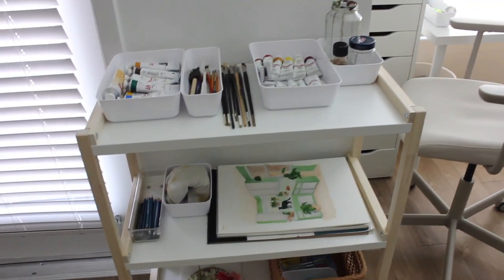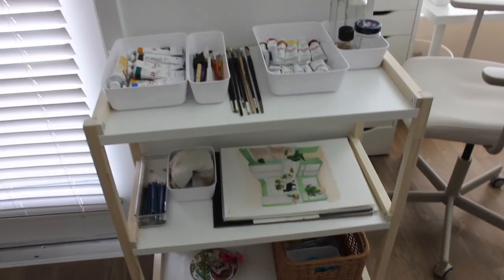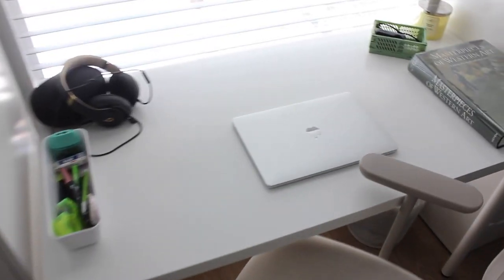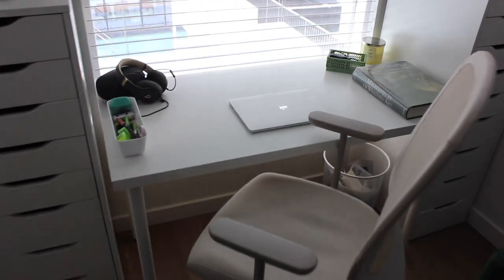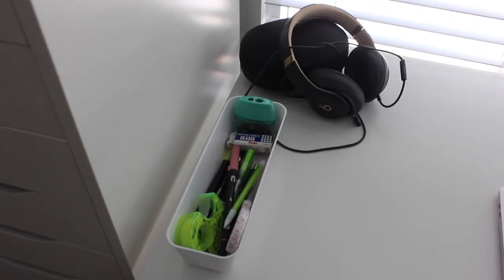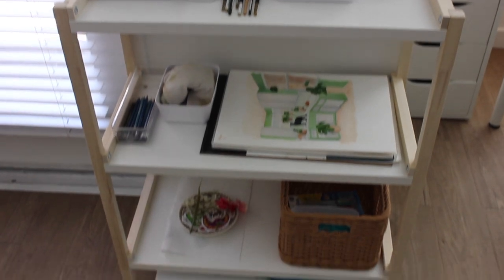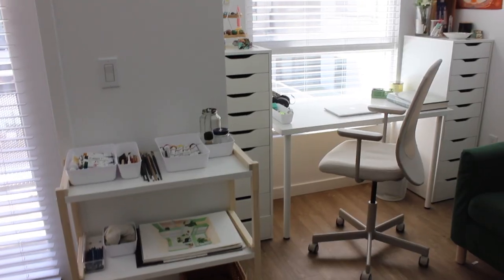I think it looks so good — definitely a good use of space. It fits perfectly on this wall, so it's going to be easy to come up here, grab my paints, grab what I need, and go over to my desk or my kitchen table to work. Lastly, I added my laptop to the top of my desk because I know I'm going to use that a lot. Everything came out so cute — I love how organized it is now. This was the last section of my apartment I had to redo, and now my apartment is completely done!